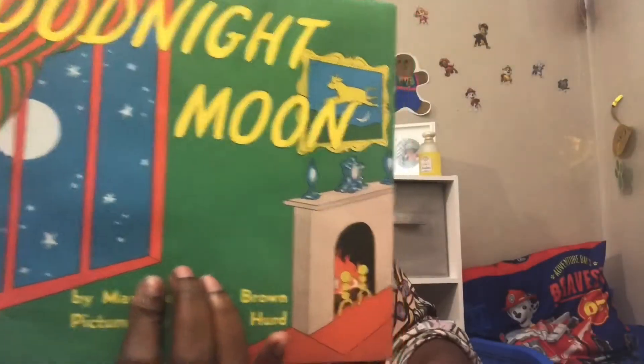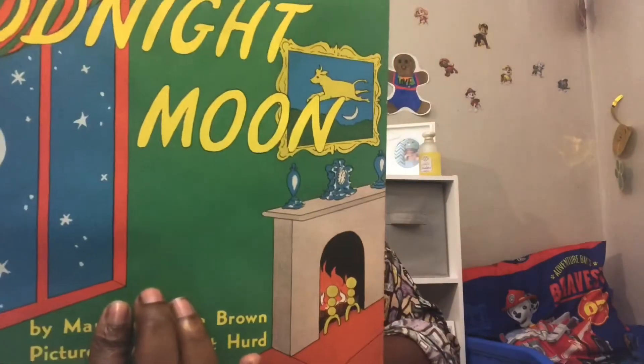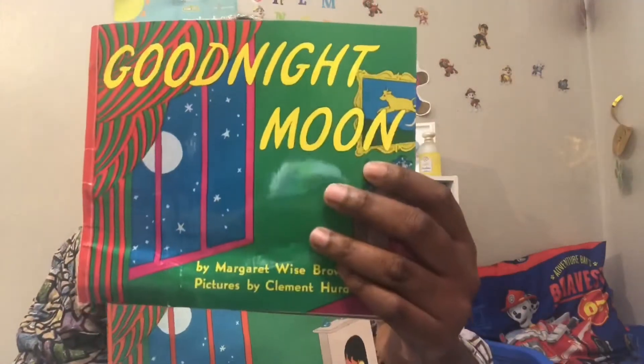And what's so ironic — the first book that he got, he already had, which was Goodnight Moon, which I believe is everyone's favorite bedtime story. This is the version that they sent.